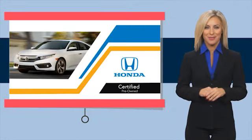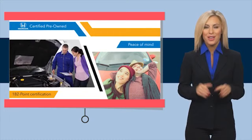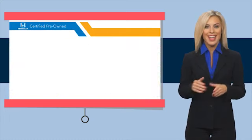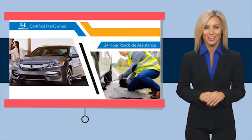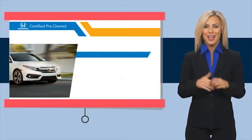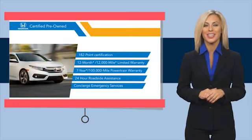With Honda Certified Pre-Owned Vehicles, you know you're going to be taken care of. Thorough inspections, both limited and powertrain warranties, all provide the comfort you're looking for in a pre-owned vehicle. Stop by your local Honda dealer today to see why the Honda Certified program is worth looking into.